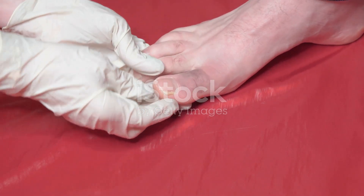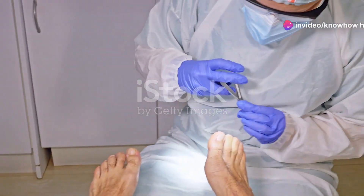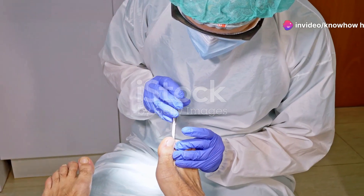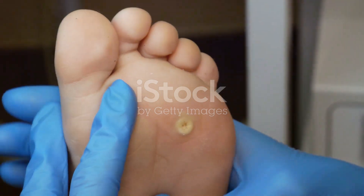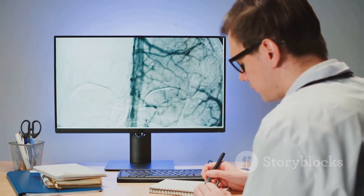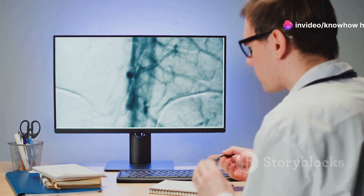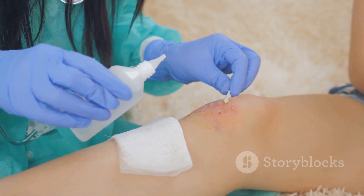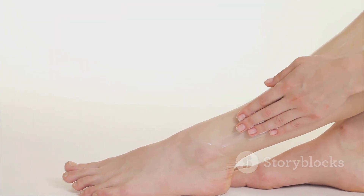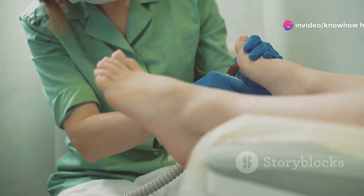High blood sugar doesn't just affect nerves; it also takes a toll on blood vessels, narrowing and hardening them over time. This condition, known as peripheral artery disease (PAD), is particularly problematic in the legs and feet. When blood flow to the feet is compromised, it becomes difficult for wounds to heal. Oxygen and nutrients essential for tissue repair struggle to reach the affected areas, making the healing process slow and inefficient. Even minor injuries can linger for weeks or months, increasing the risk of infection. Poor blood flow also weakens the skin's natural defenses, making it more susceptible to cracking and dryness, which serve as entry points for bacteria and fungi.